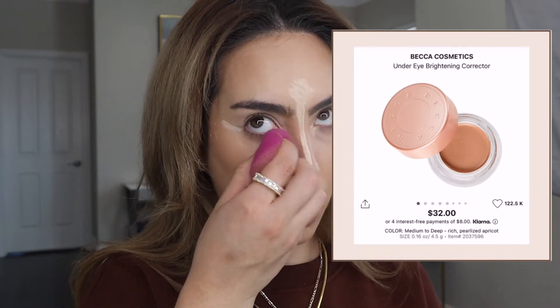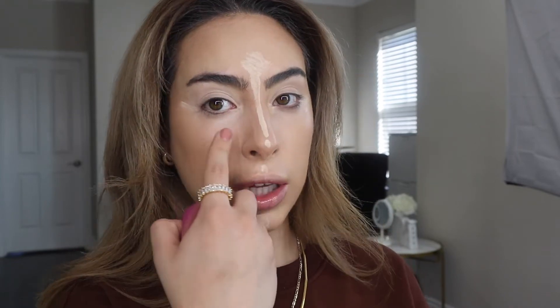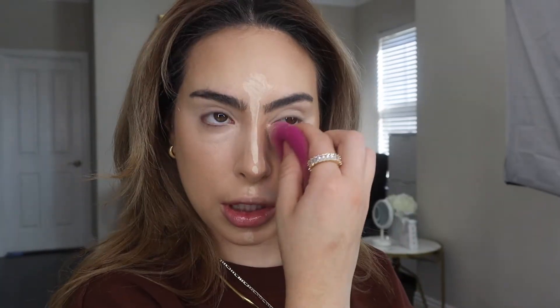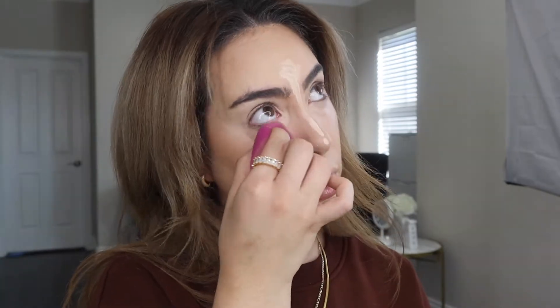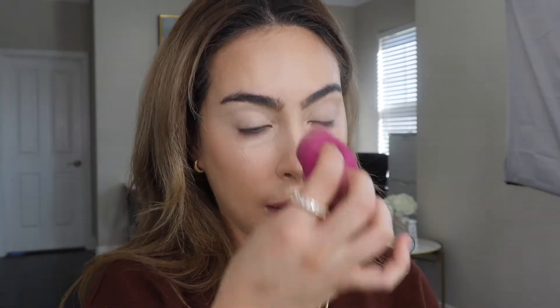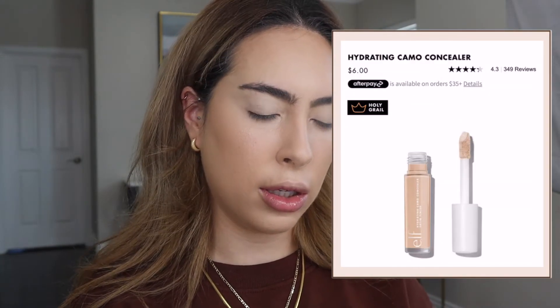For under my eyes I'll go in with my BECCA Under Eye Brightener, focusing it on the inner corner where I have the most darkness and dark shadows. I love this stuff — I'll never stop buying it. There's apparently a dupe by Palato but I've never seen it at any drugstore near me. The next concealer I'm going to use is the ELF Hydrating Camo Concealer.